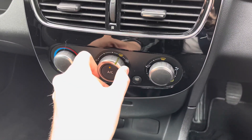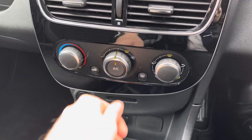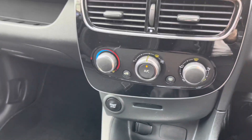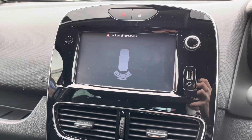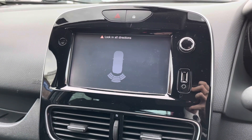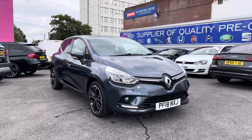Below the infotainment screen, you have your climate control, so you can keep the vehicle nice and cool in summer. When you select reverse, your rear parking sensors are displayed on the infotainment screen. This is great as you get added confidence when reversing in tighter spaces, and it ensures you're fully aware of your surroundings to the rear of the vehicle.